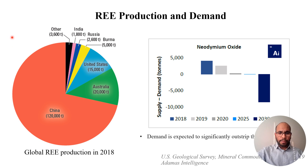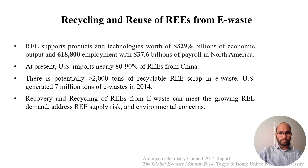Although rare earth elements are used in all clean energy technologies across the globe, the majority of rare earth elements are produced in China. Because of electrification and decarbonization, the demand for rare earth is exponentially growing, but the supply is limited. These rare earth elements support products and technologies worth more than 300 billion dollars of economic output and more than 600,000 jobs in North America.